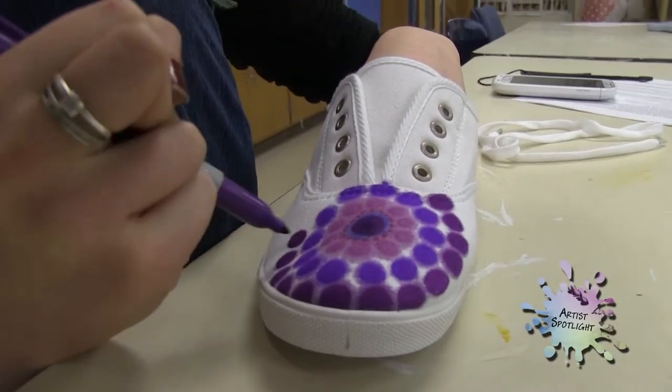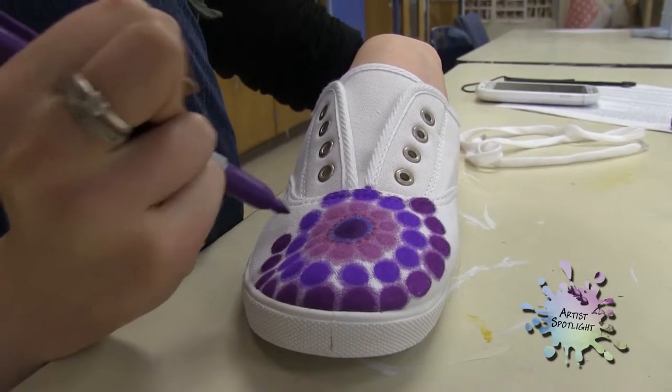My favorite art class would be studio art, because you actually do everything. Unlike ceramics, where you just work with clay, in studio art you can be painting one day and sketching with ink the next. So you get to experiment.